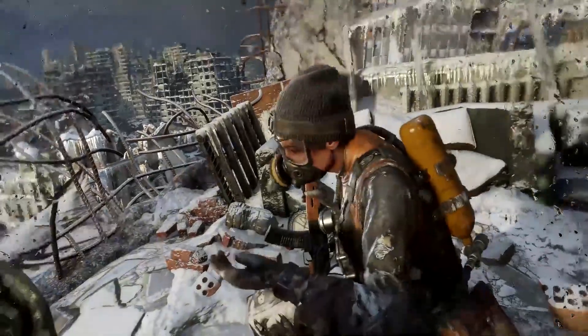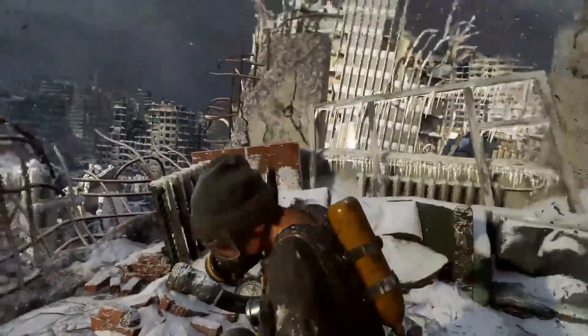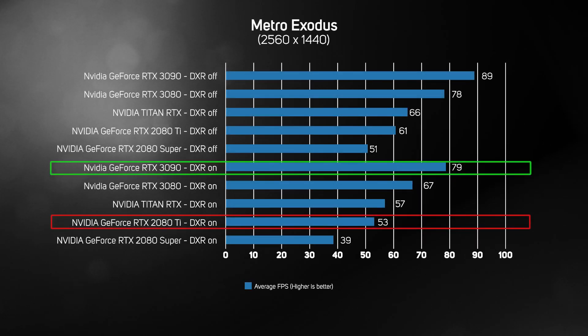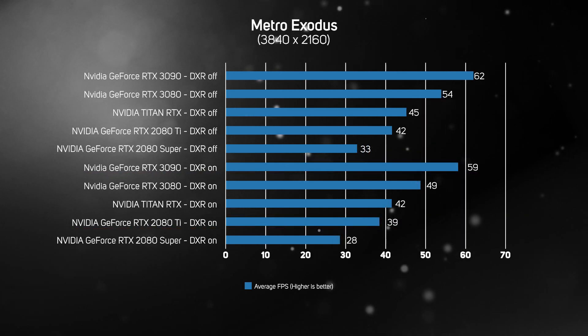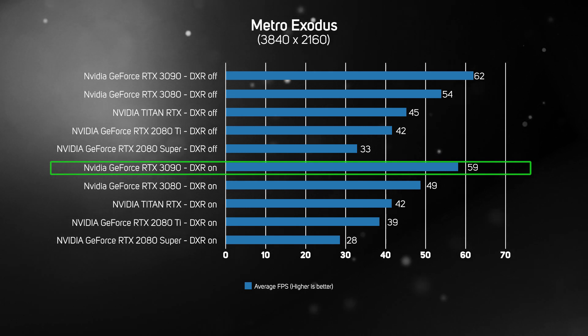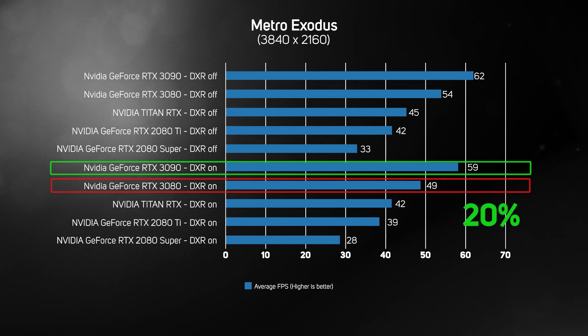Metro Exodus remains one of the most challenging games to run at a smooth frame rate. Whilst the RTX 2080 Ti can play the game at 52 frames per second with DXR ray tracing enabled, the RTX 3090's frame rate of 79 is positively silken. Metro at 4K is also no match for the RTX 3090, with its average frame rate of 59 frames per second well above any other card. With DXR ray tracing enabled, it was an astonishing 51% faster than the RTX 2080 Ti and a good 20% faster than the RTX 3080.